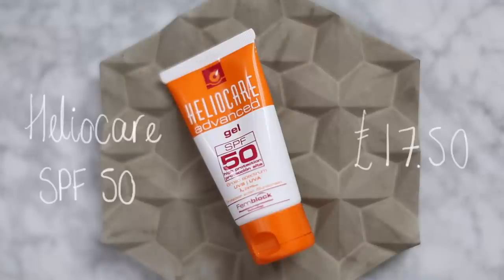So my first favourite of the month — which I'm not actually going to put on because I've already got it on and I don't need any more on my face — is this: it is the Heliocare Advanced Gel SPF 50.